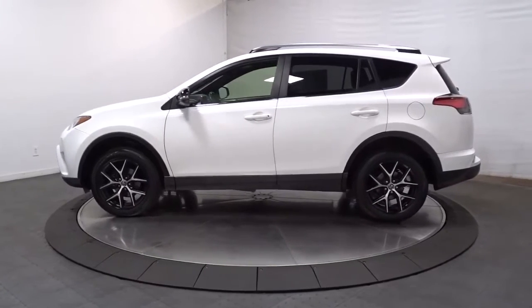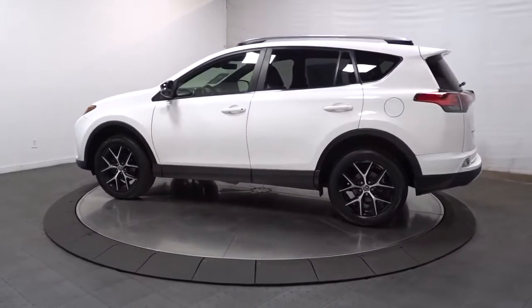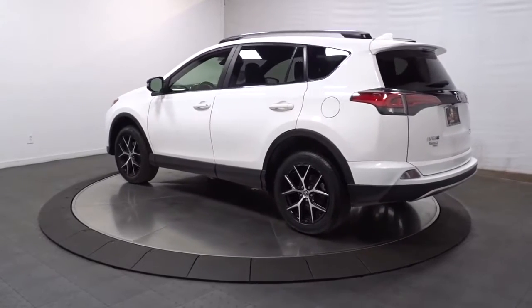Take a closer look at this compact and rugged Toyota RAV4, the distinctive crossover that maximizes safety, comfort, and efficiency.